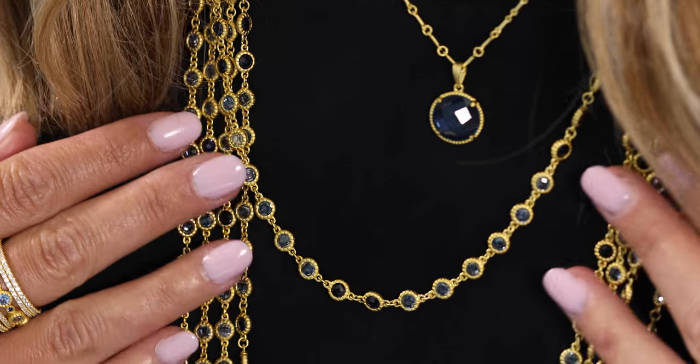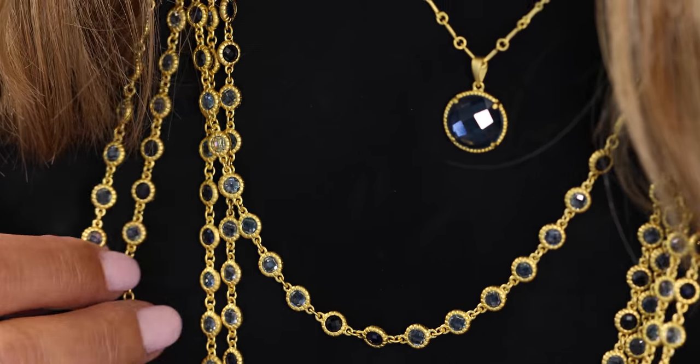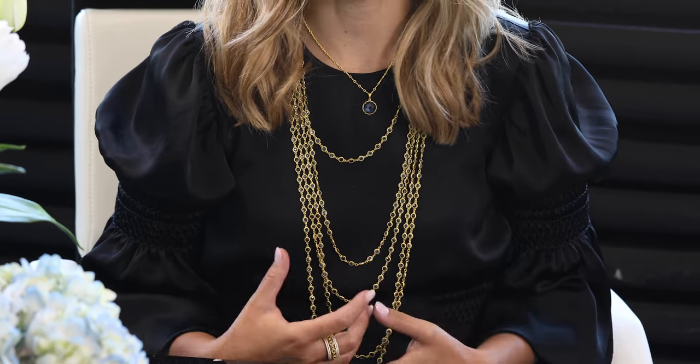If you're going to ask me what is a gorgeous layered look, this is it. Having the combination of the stones of the lighter blue and the sapphire blue, this long strand actually has such great movement to it.